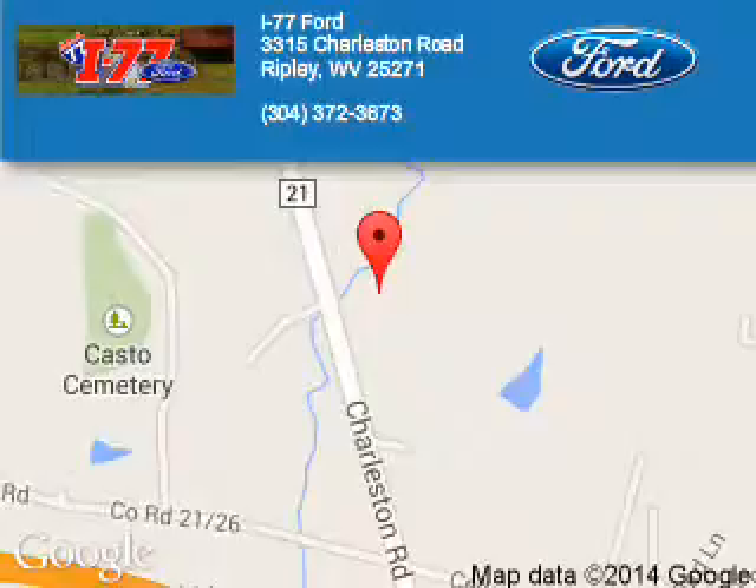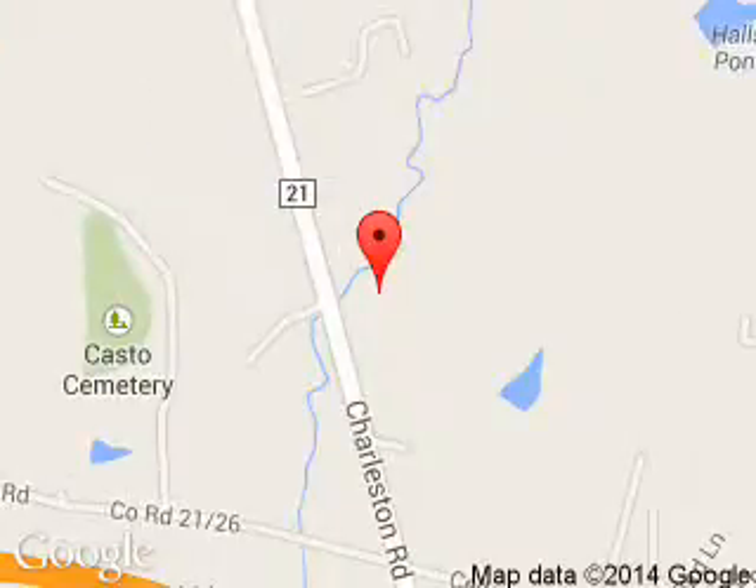Great quality at a great price. Call or click to contact us today. I-77 Ford is dedicated to doing everything possible to ensure that the experience you have selecting your next vehicle is a pleasant one. We are located at HC80, Ripley, West Virginia, 25271.